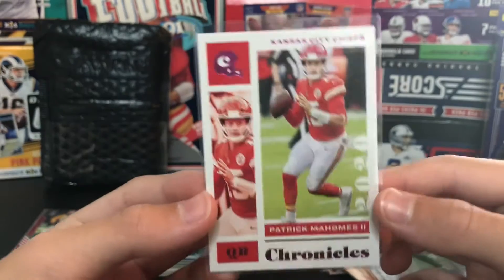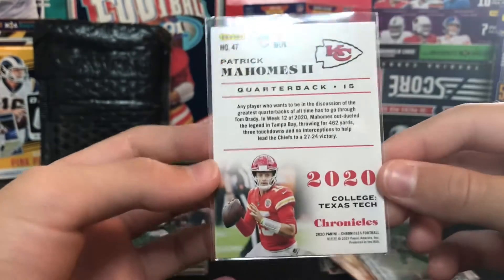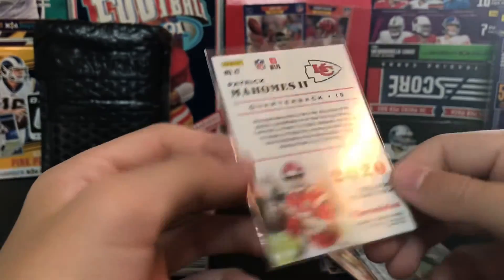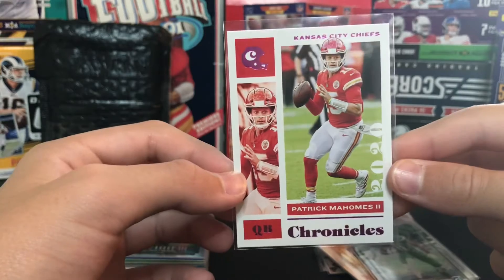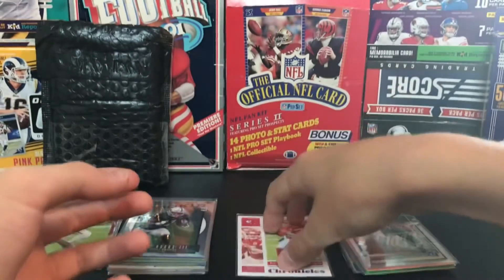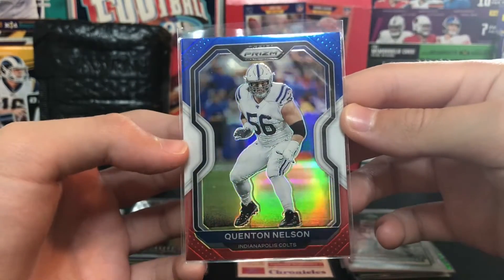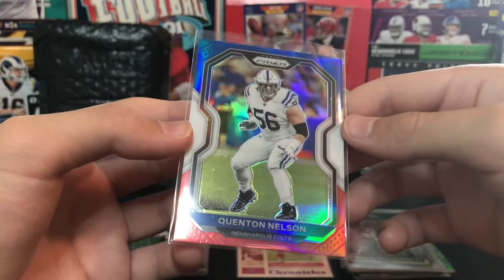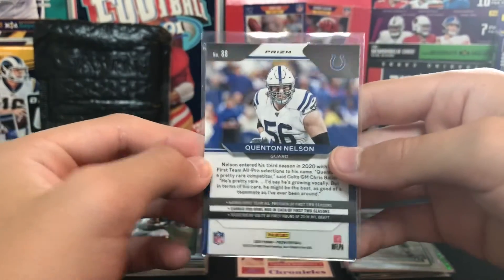And then here was the Patrick Mahomes - the one that caught my eye in the lot. I mean, anything Mahomes goes for a lot of money and this one's a pink parallel, so that could go for a few bucks maybe. That's what caught my eye - putting that in the good pile. Quentin Nelson red, white and blue Prism - these cards are really cool. I wish I got some of this in retail but I didn't find any.